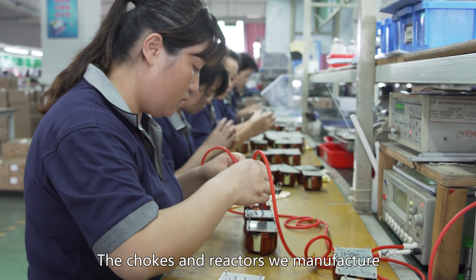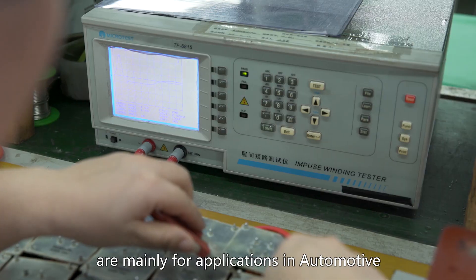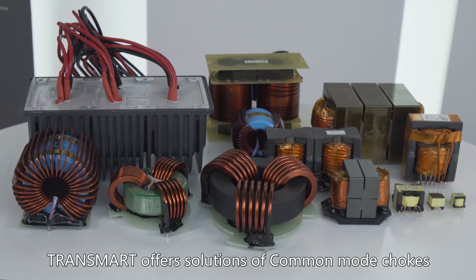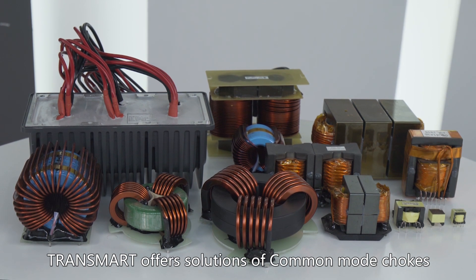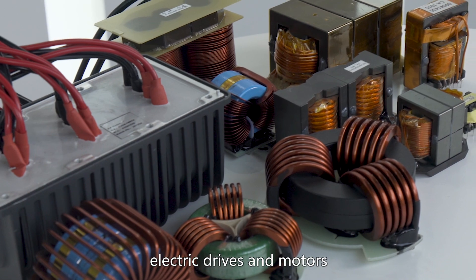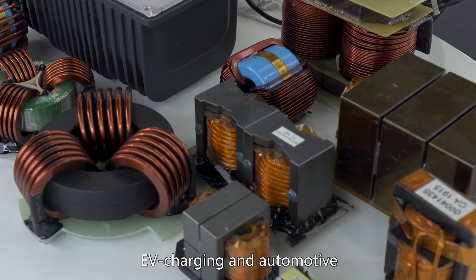The chokes and reactors we manufacture are mainly for applications in the automotive industry and the solar inverter market. TransMart offers solutions of common mode chokes for EMI filters in renewable energy, electrical drives and motors, EV charging, and automotive.